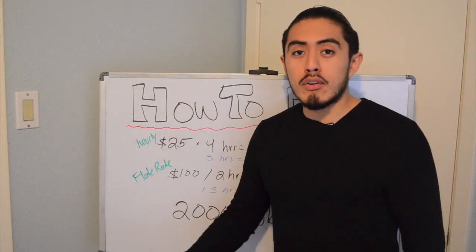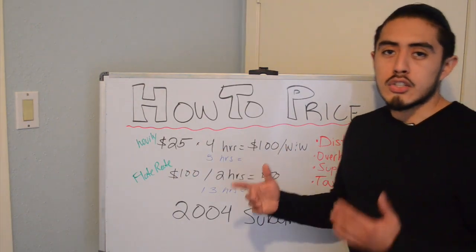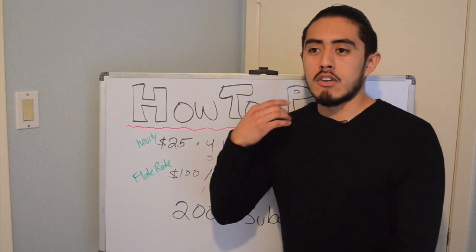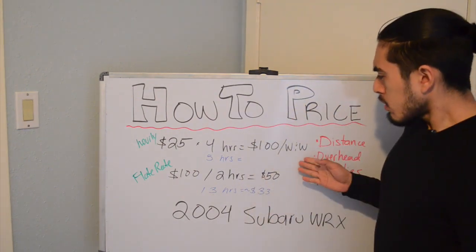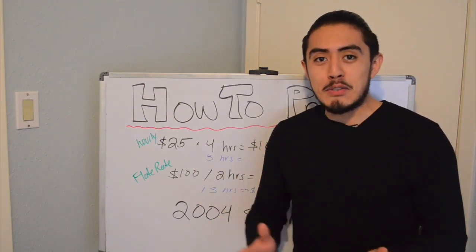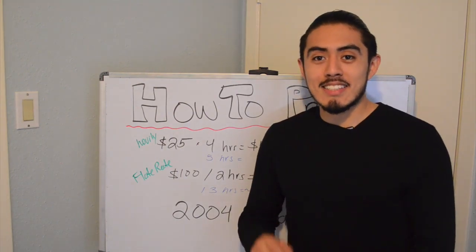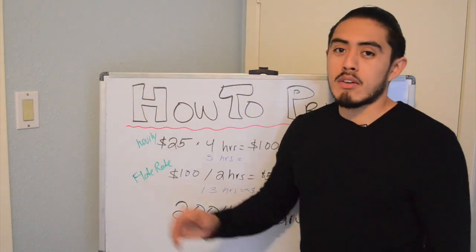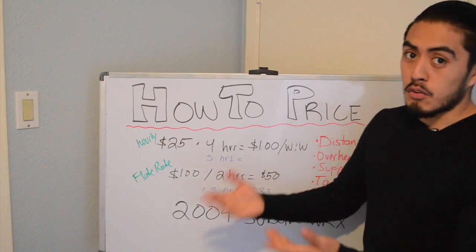You want to deliver great results, so you're just going to have to eat up those hours. In the beginning phases, hourly is a good method so you can figure out how long it actually takes you to complete certain details on certain cars. When I first started, I didn't know how long a full SUV or a coupe would take me. So when you're starting off and doing your first dozen cars, keep track of how long it takes to get to the customer's location, set up, clean the seats, steering wheel, dashboard, and door panels. That way you can keep a time chart — after five sedans, you'll know it generally takes four to five hours.